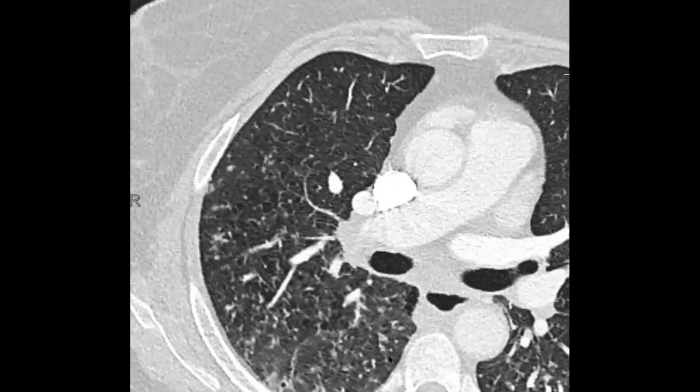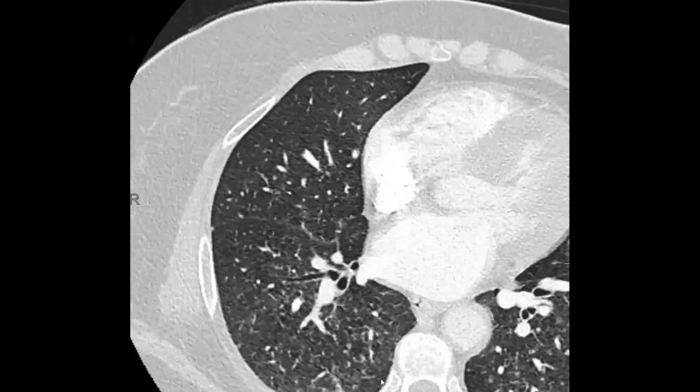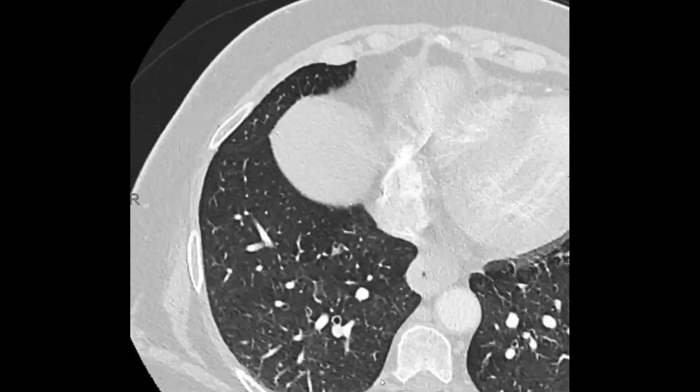So we see this imaging morphology, this constellation of findings. Langerhans cell histiocytosis should be very high in your differential diagnosis.